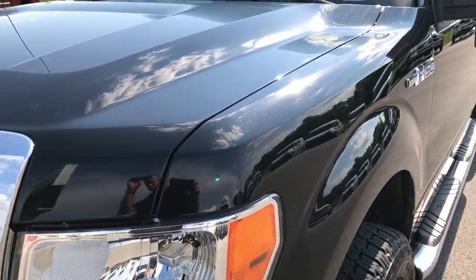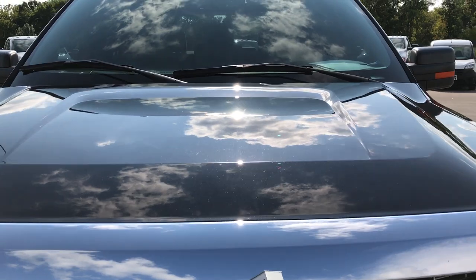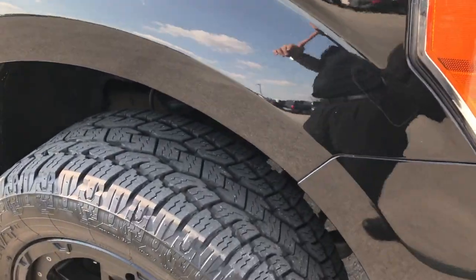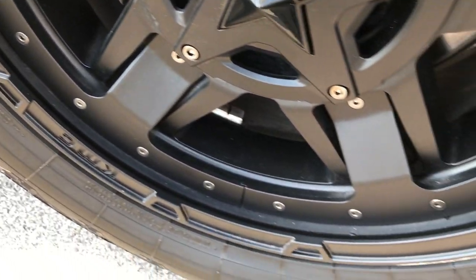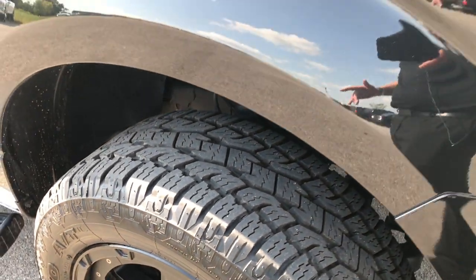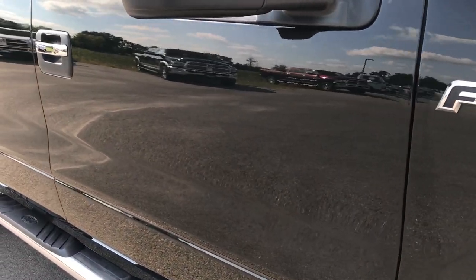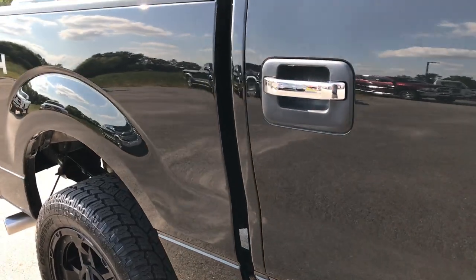The front fender is very clean, as is the hood. We take all of our videos in 1080p, so if you have HD capabilities on your computer, tablet, or smartphone, turn them on right now — it's like you're right next to the truck. As you go down this side of the truck you can see just how clean the body is, how glass-like that paint is, and this is really why we do these videos.